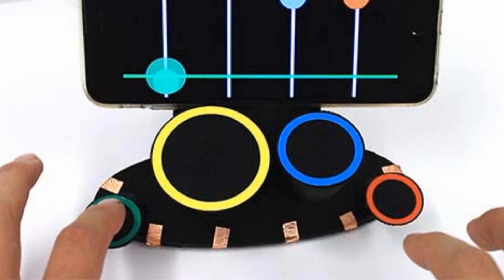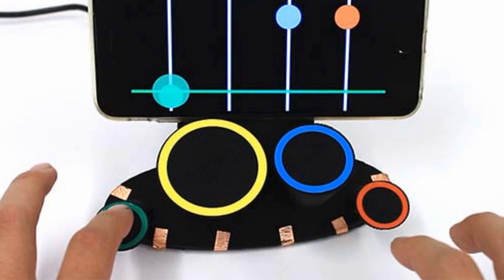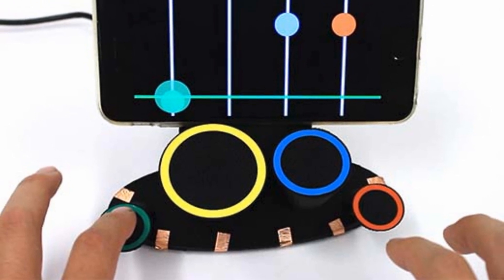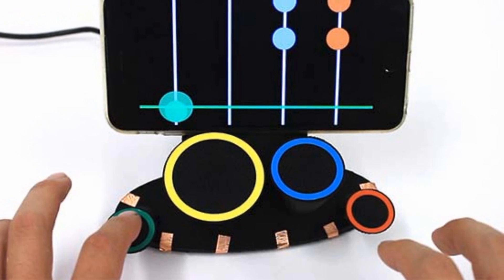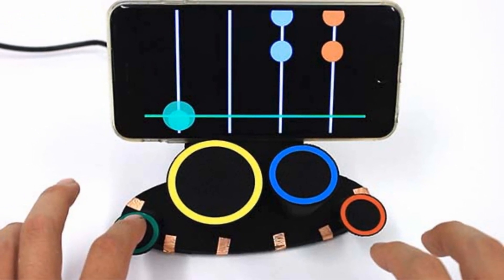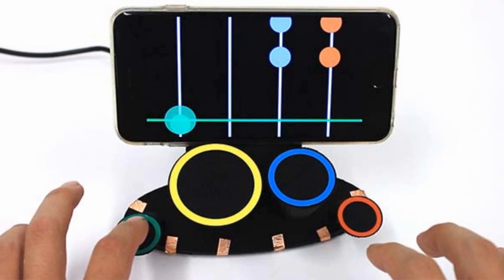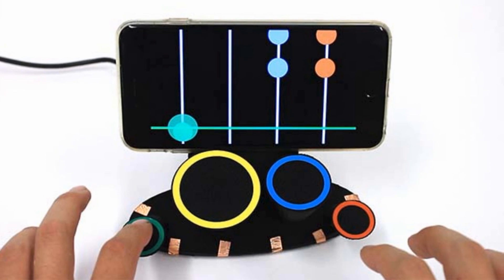It's called Electric, and it works by applying an electrically conductive material to a surface, then attaching a series of electrodes that create an electric field on the surface. The electric field is capable of detecting the position of a finger touching the surface — and there you go, instant touchpad interface. Well, not instant, but you know what I'm saying.